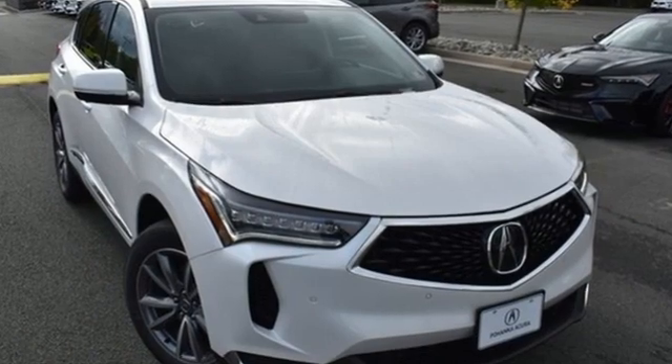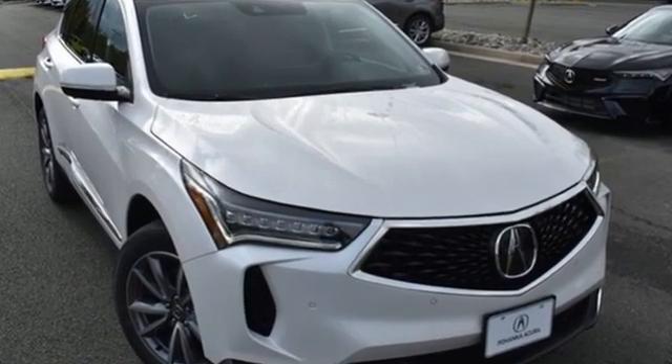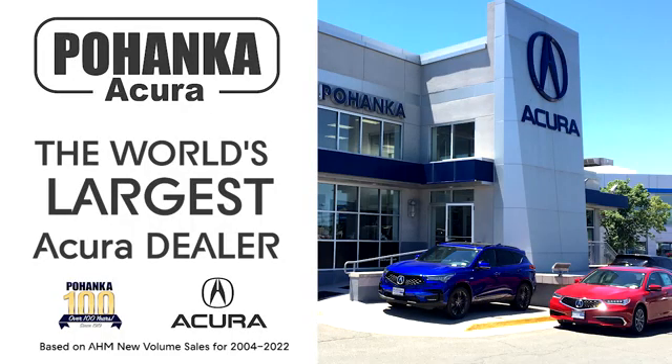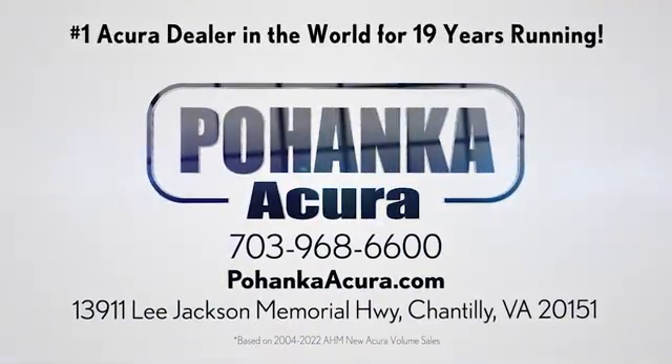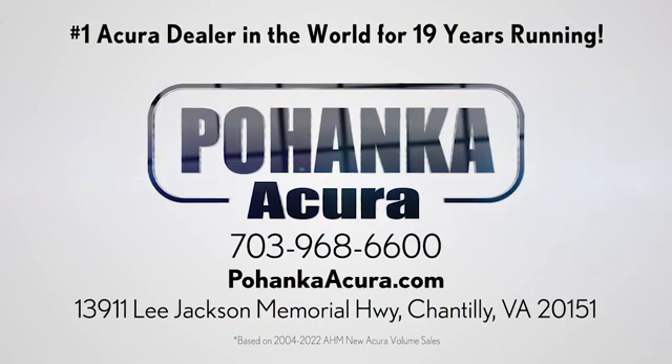Luxury performance Acura. See it for yourself when you take it for a test drive. Polhanka Acura is a great place to buy a car. We're conveniently located on Lee Jackson Memorial Highway in Chantilly.